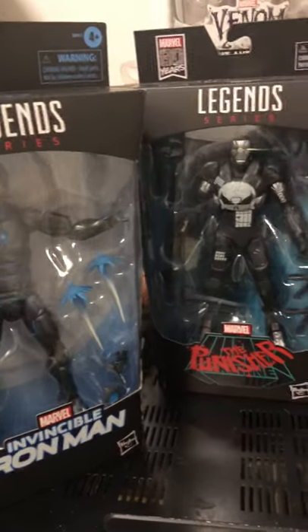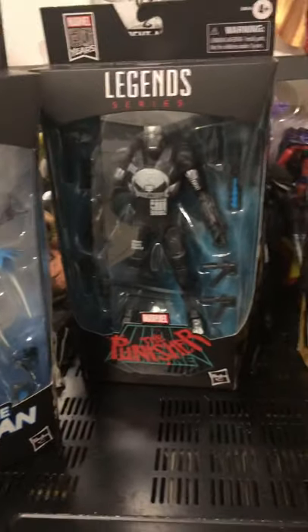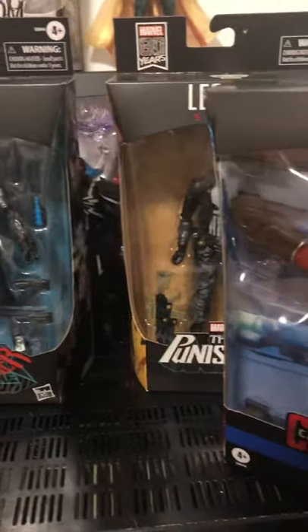Hi guys, this is my channel. This week was awesome for me. I picked up a lot of Marvel Legends at GameStop.